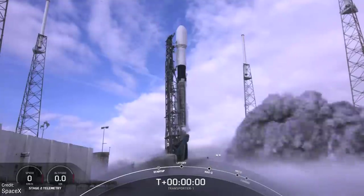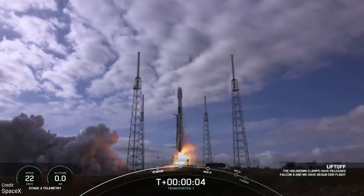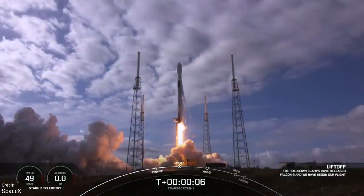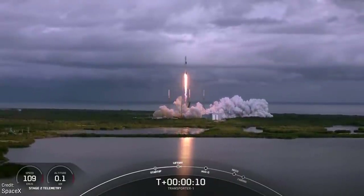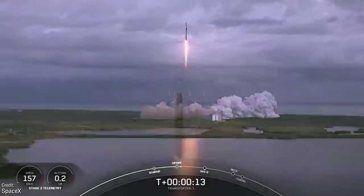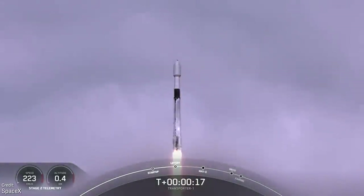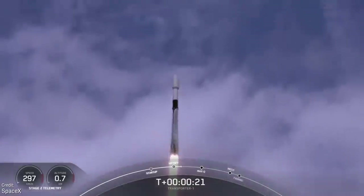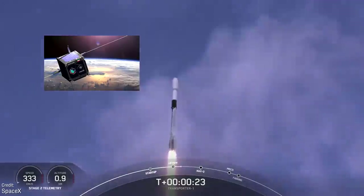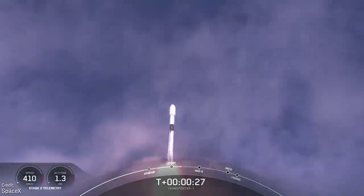The first launch this week was delayed from last week: a Falcon 9 now launching on Tuesday the 29th of June. This is SpaceX's Transporter 2 mission, carrying about 79 small satellites to low-Earth orbit in SpaceX's second dedicated small-sat rideshare mission. Among them is the QMR-KWT, an education satellite that will be the first ever satellite from Kuwait.